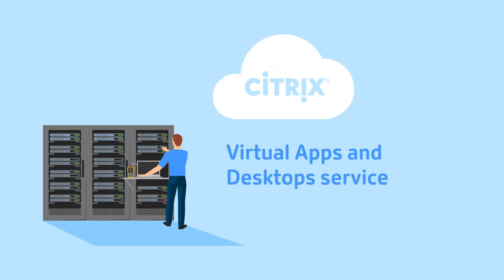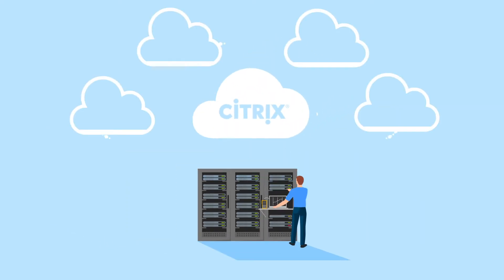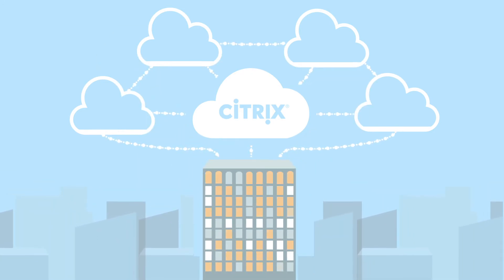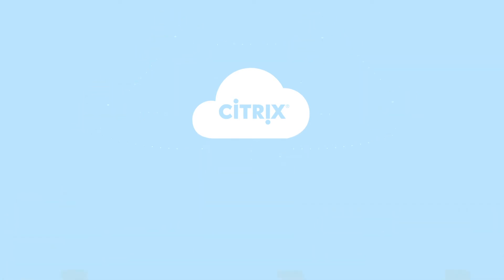Transition to Citrix Virtual Apps and Desktop Service, and you can offload the management and maintenance of your Citrix infrastructure, all while maximizing existing data center investments and positioning your business for future success.